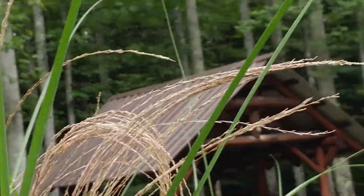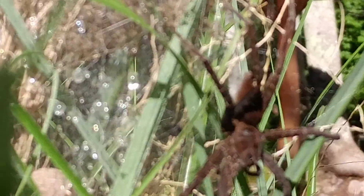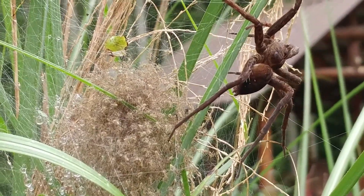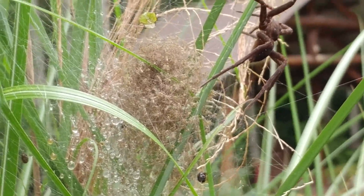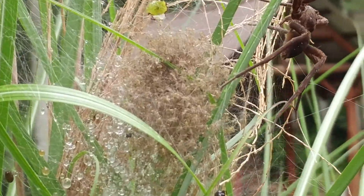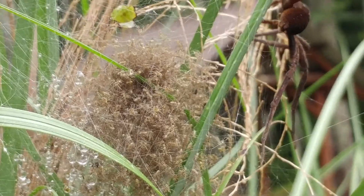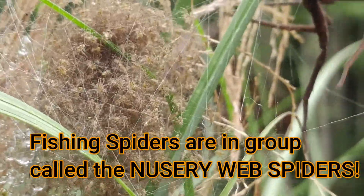She is huge. Let me pull down some of this stuff. I don't want to get too close and make her feel uncomfortable. She is defending this kind of a ball of web. And if you look inside that ball of web, you can see that there are hundreds and hundreds of baby spiders in there. They're being still right now, but every once in a while they move.